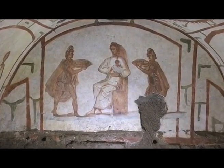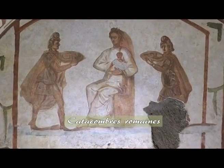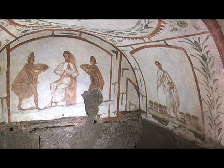It is a fresco depicting the Adoration of the Magi — the Virgin Mary, her son, and two of the wise men. But don't worry, the third wasn't forgotten. Experts say that the artist who painted the catacomb of Saints Marcellinus and Peter did so for reasons of symmetry.